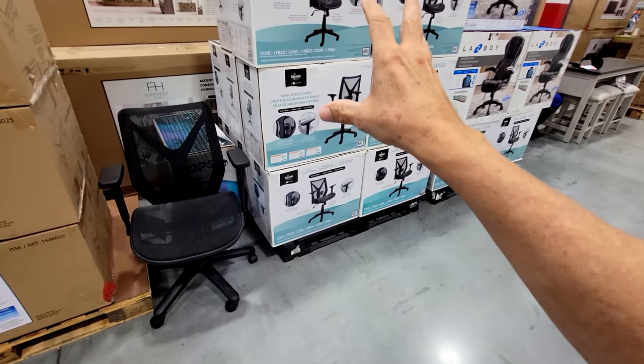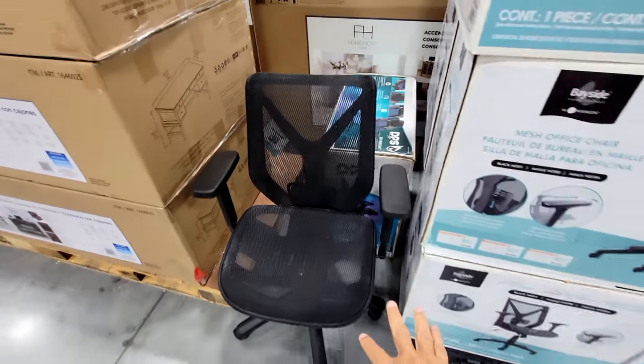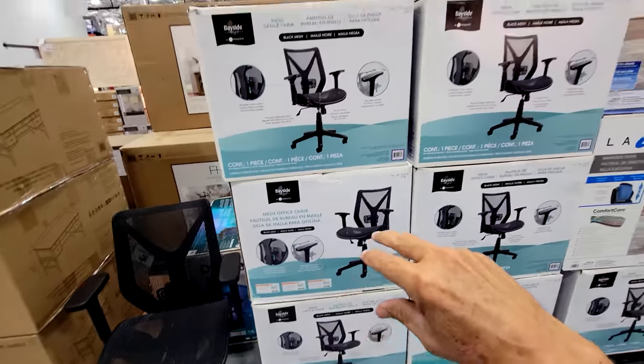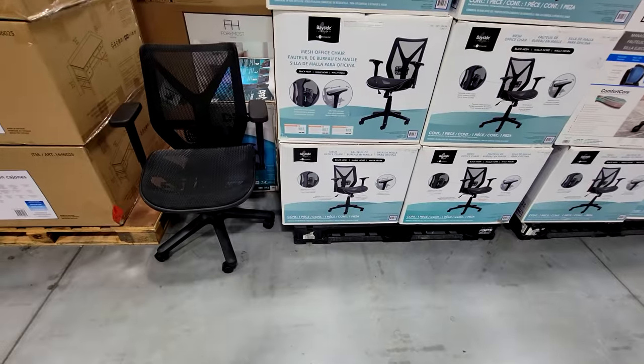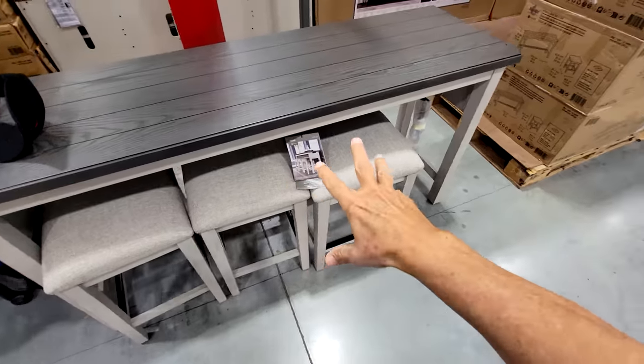Here's the Bayside Furnishings Aeron wannabe chair — probably nowhere near as good as the actual Aeron chairs, which I've owned for over 20 years. But at $109, it's a lot cheaper than the $600 I paid for my Aeron back during the internet bust around 2000.